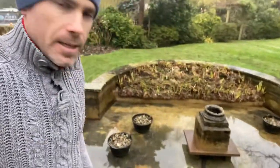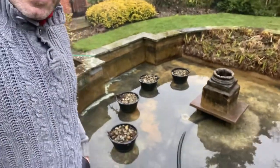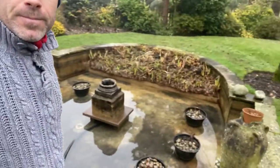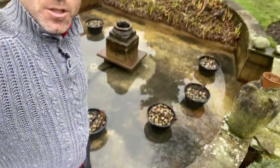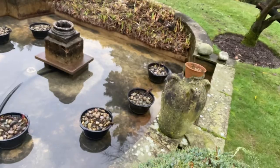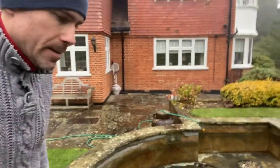This concrete pond has stood the test of time. It's a nice pond, nice feature, and I've just given it a good clean. The lilies look spectacular in the summer.